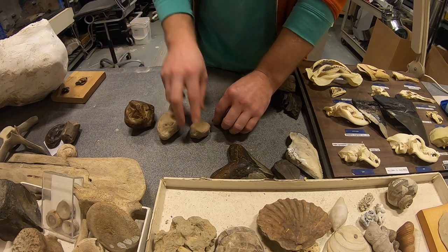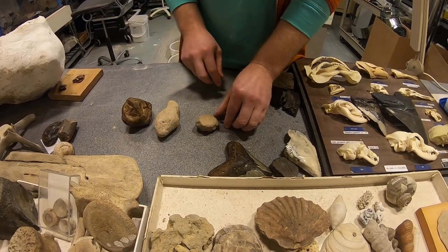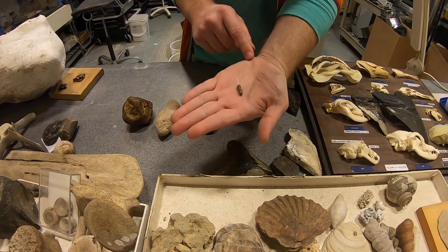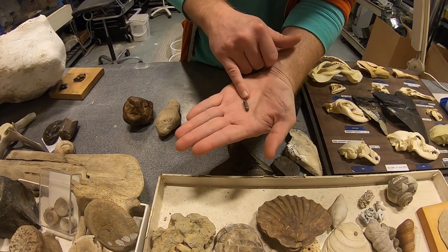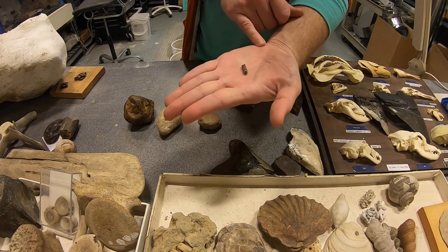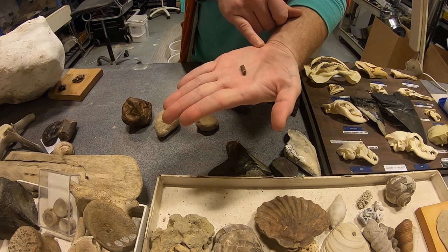So from the smallest to the biggest, this is a fish coprolite. You can see we might see something like this in our fish tanks today. We're gonna clean it out, it's gonna be soft, it's gonna be mucky and yucky.